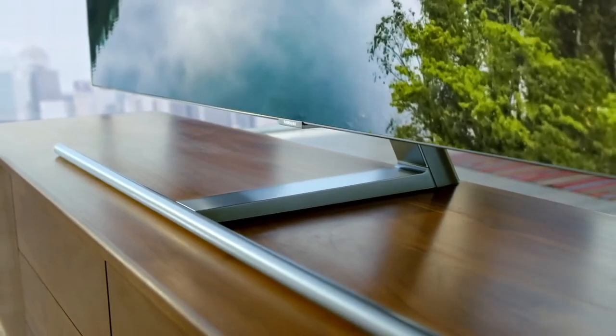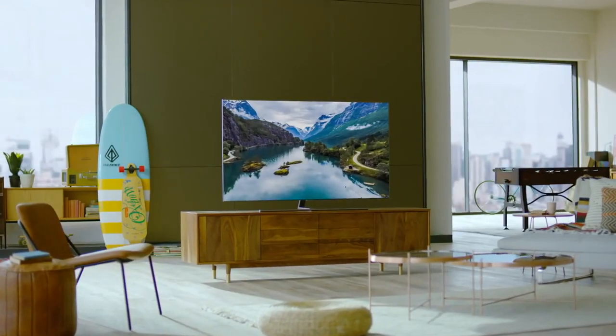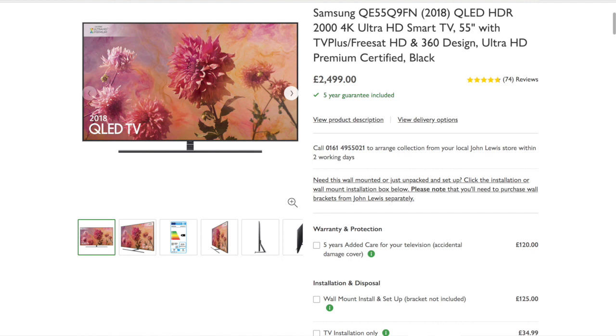From there we come to the Q9 series, which is the very top of the range. It's currently available in 55, 65, and 75-inch versions. As a flagship model, it ranges from £2,500 for the 55-inch up to £6,000 for the 75-inch version. With top-end technology, we've got over 2,000 nits brightness — perfect for customers with their TV in a bright environment, and offering a huge amount of detail with HDR content. It's also Ultra HD Premium certified, rating it among the top TVs in the world in terms of shadow detail, colour space, and brightness.